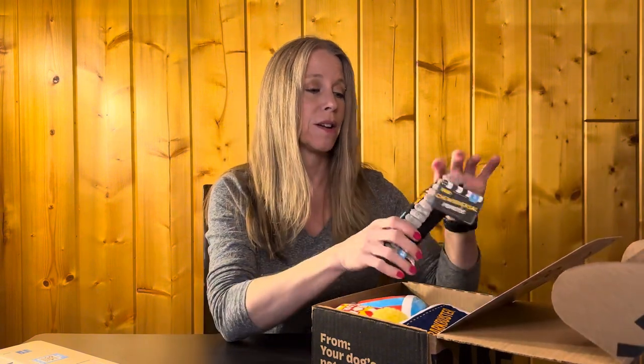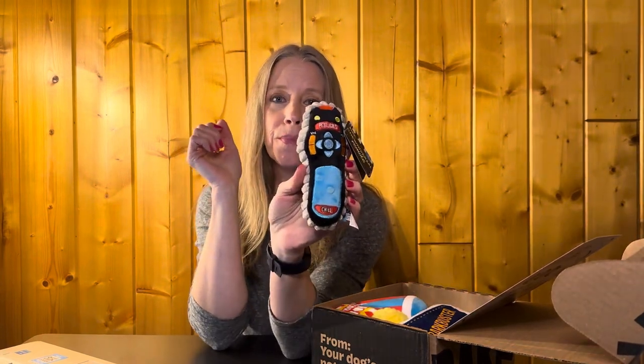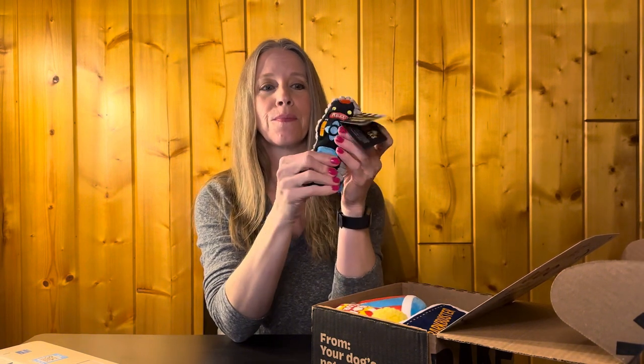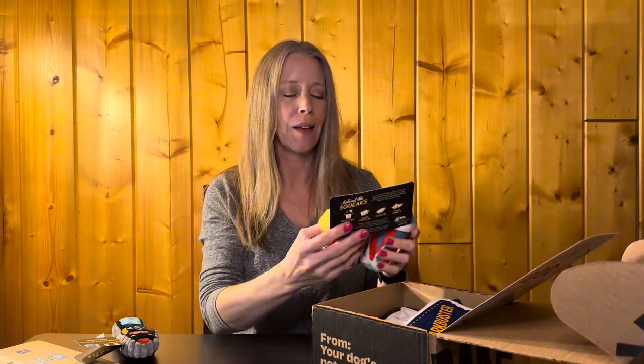Look at this — if this doesn't bring you back to video store days! This is a remote — 'Tuna-versal Remote, Behind the Squeaks.' That is so cute. Let's see where the squeaker is. Yep! We can be watching a TV show and I can squeak it, or there'll be somebody on TV that squeaks a toy, and I don't care if he's dead asleep — he's running around grabbing his toys like crazy.